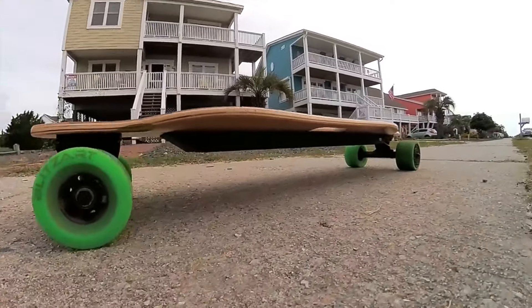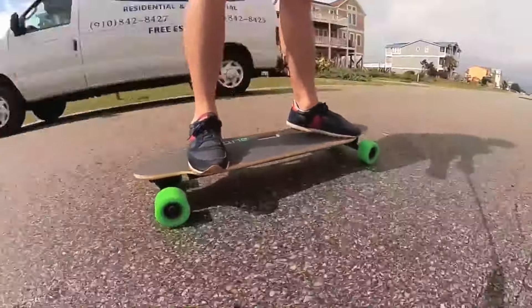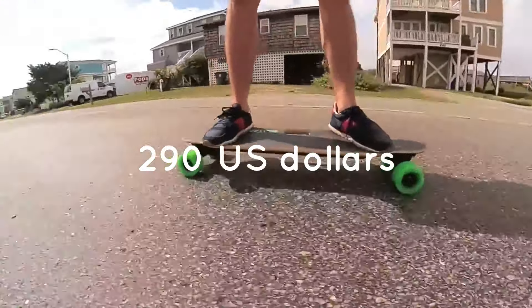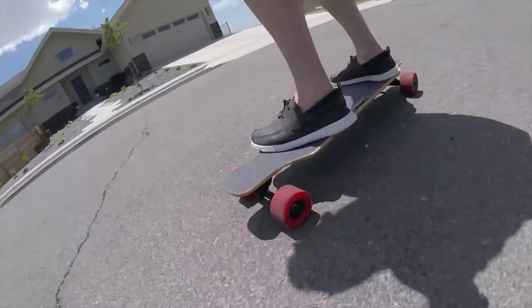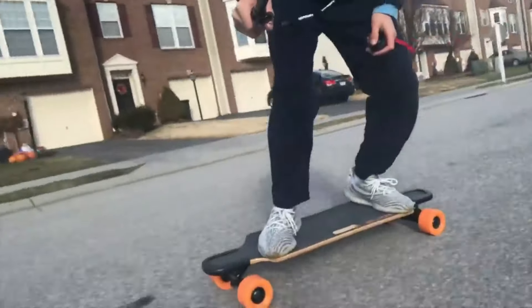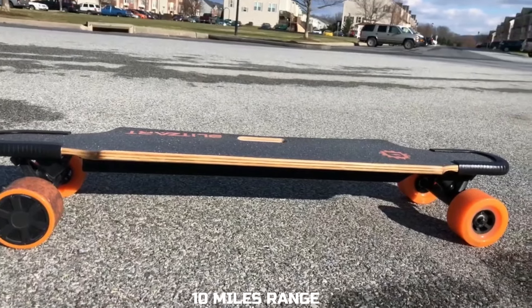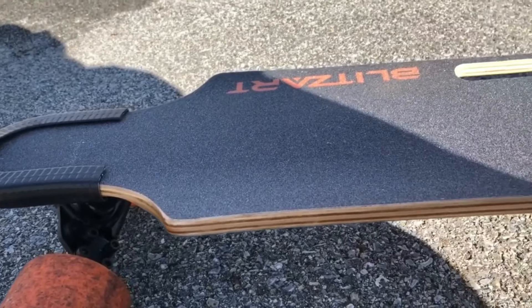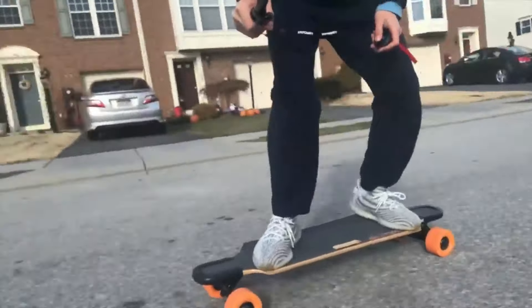Blitzart's inexpensive electric skateboard model, the Blitzart Hurricane, comes with an affordable price of $290 USD. This skateboard is the right choice for beginners for its build quality and easy grab remote. At 13 pounds, a single 365-watt hub motor drives it forward with a speed of 17 miles per hour and can go 10 miles with a single charge. The board is built with a maple wood and bamboo deck, which gives it a stunning look.